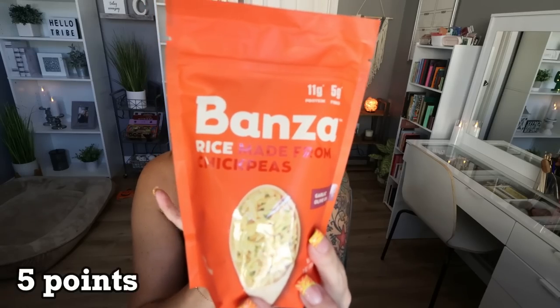I've been testing out a lot of the Bonza products and I really like this — the Bonza rice made from chickpeas, garlic and olive oil flavor. It has 11 grams of protein and five grams of fiber per serving, 170 calories. Rice sits pretty heavy in my stomach, but this does not. I'm getting in fiber and protein which for me is number one. I think the taste and texture is even better than traditional rice.